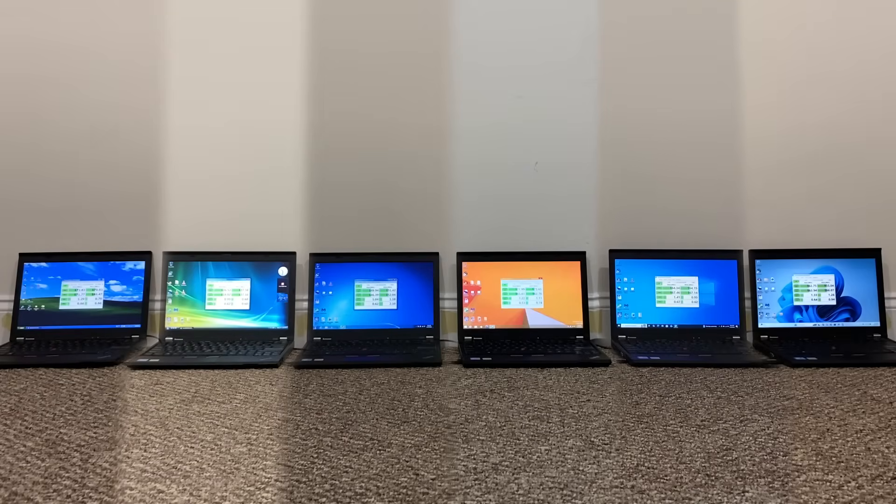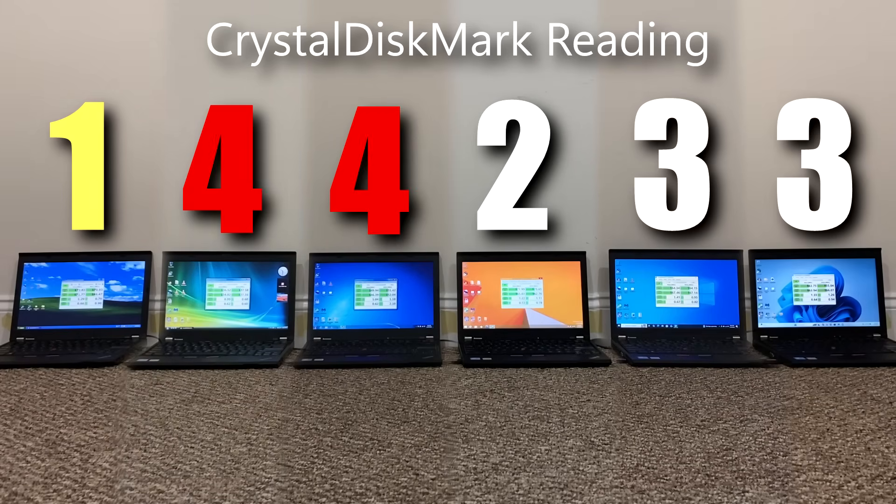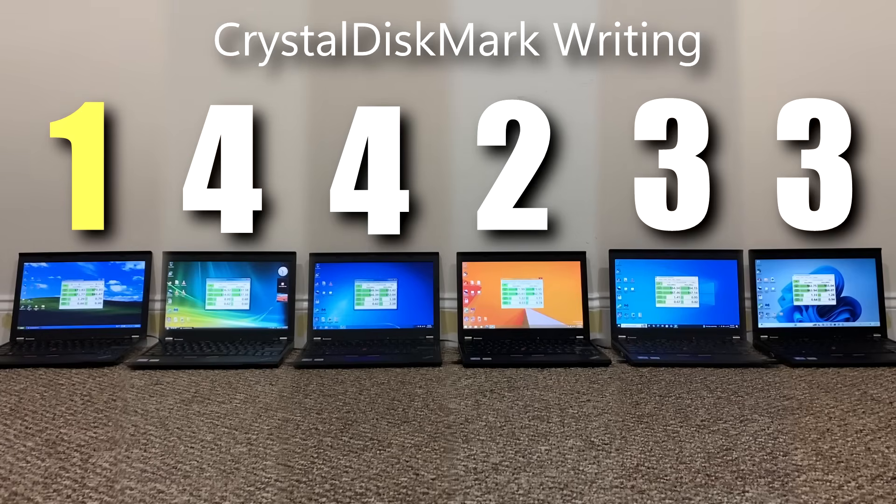Moving on to CrystalDiskMark to compare read and write speeds across each operating system. Here are my rough estimates of the results. In terms of reading, Windows XP did the best, with Windows 8.1 a close second. Windows 10 and 11 are in the middle with very similar results, and Windows 7 and Vista perform worse — about a 30 megabyte per second decrease compared to the rest. In terms of writing, the comparison and results are about the same, though the gap in megabytes per second is quite a bit less compared to reading.